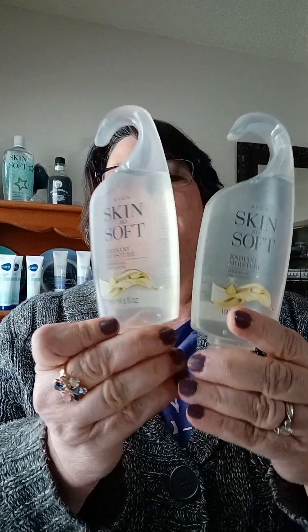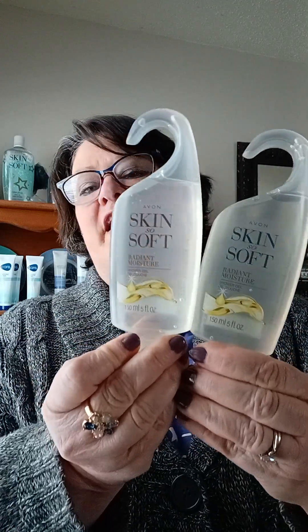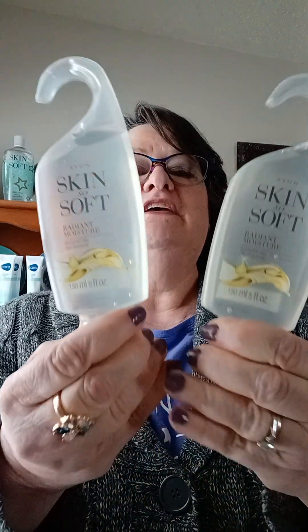I got the Skin So Soft Shower Gel — this one is the Radiant Moisture. I love these. They are on sale right now for $2.99, and that is good through February 28th. That is in Campaign 4 which we are in right now, so you can order these at $2.99 each. They've got a nice little hanger so you can hang them in your shower.